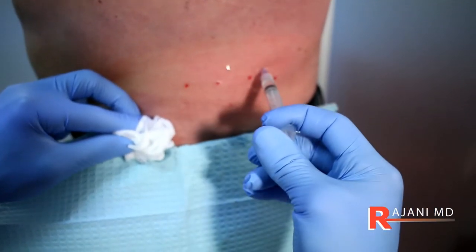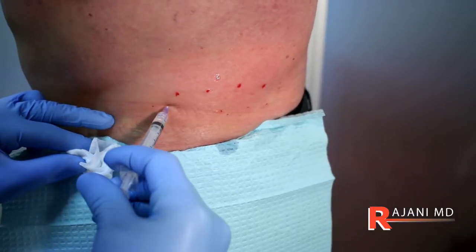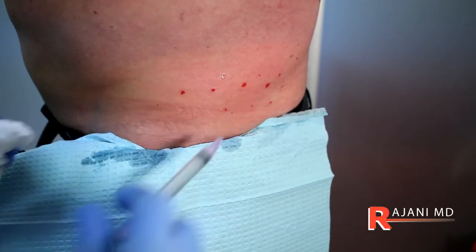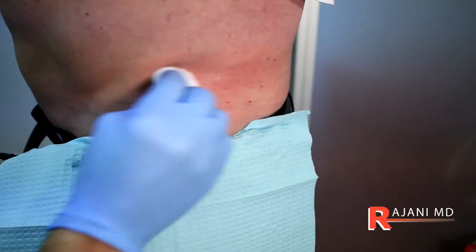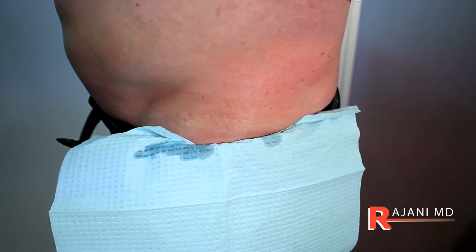In this particular person they had already had CoolSculpting, but there was just a small area that was very difficult to grab with the CoolSculpting applicator. So grabbing a needle, using some Kybella, and injecting in this area will give amazing results with very little downtime and effort on the patient's part.